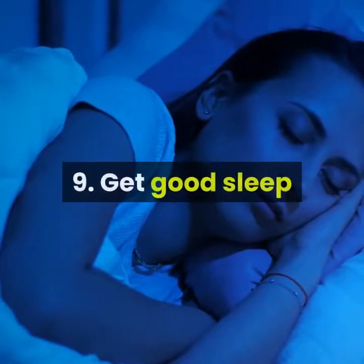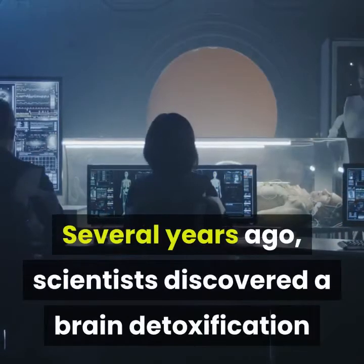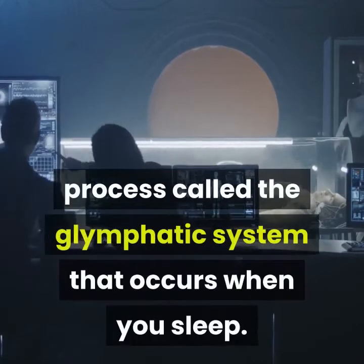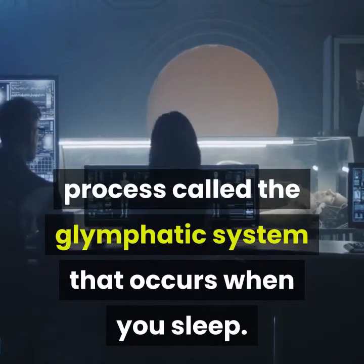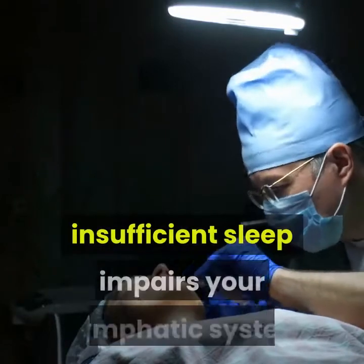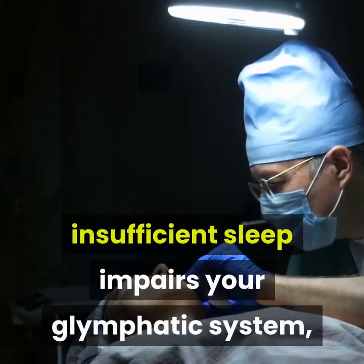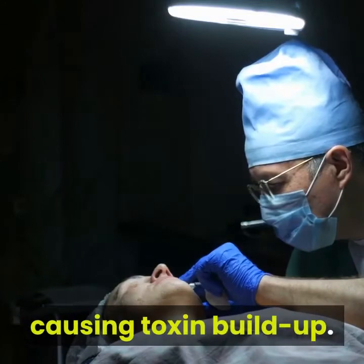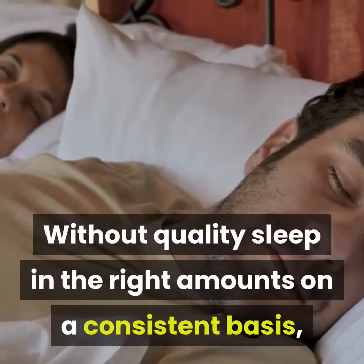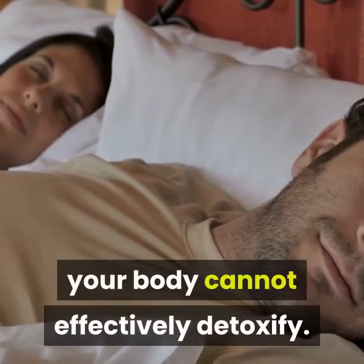9. Get Good Sleep. Several years ago, scientists discovered a brain detoxification process called the Glymphatic System that occurs when you sleep. According to Andy R. Eugene and Yolanta Masyuk, insufficient sleep impairs your glymphatic system, causing toxin buildup. Without quality sleep in the right amounts on a consistent basis, your body cannot effectively detoxify.